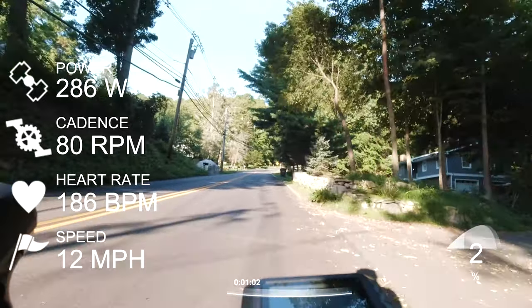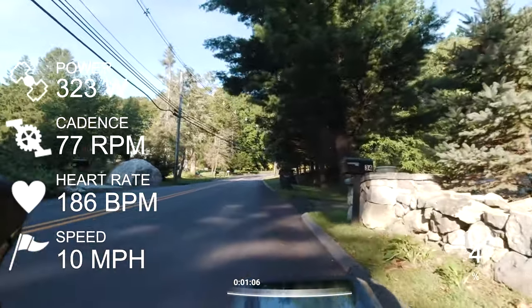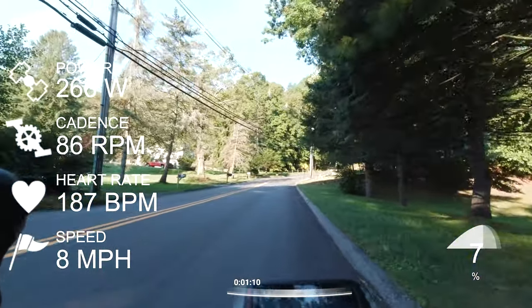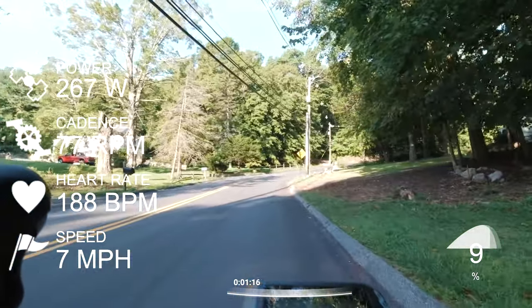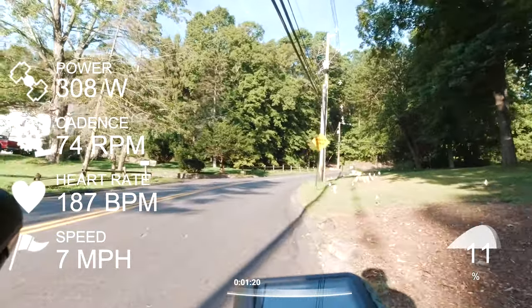I find that studying the climbs really helps to snag a QOM or a KOM. I've studied this climb a couple of times already, and just this particular morning I woke up and I wanted to test my fitness and see if I could do this climb.